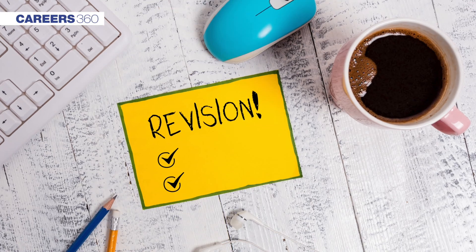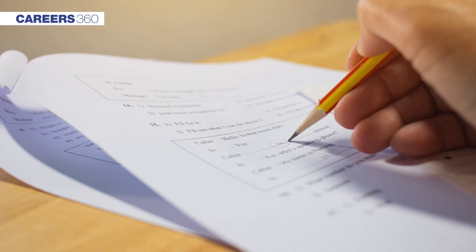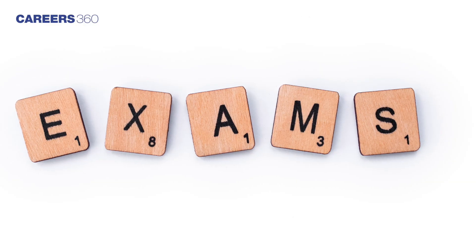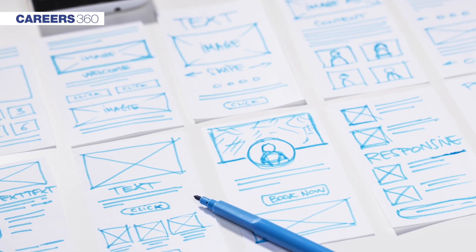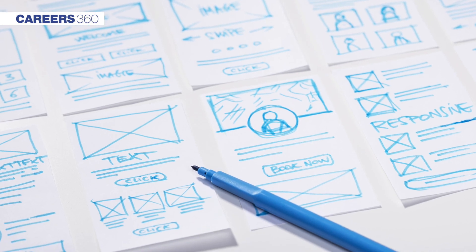Further, you should do proper revision and make sure that you revise consistently. After that, try solving the previous year question papers. This will help you to know the trend of questions asked in the exam and let you analyze your preparation.